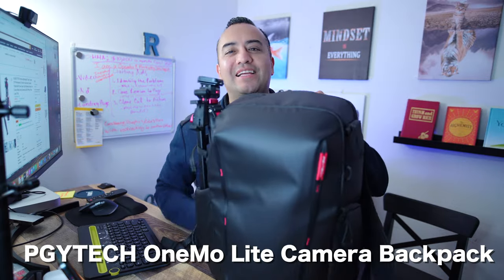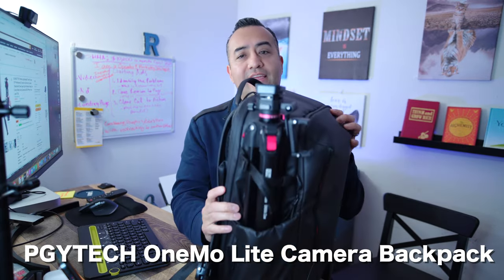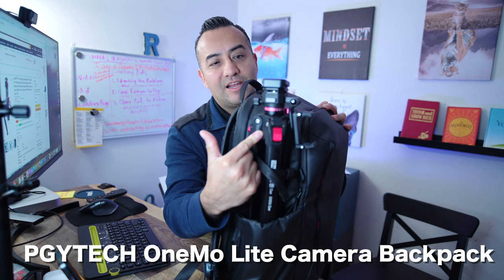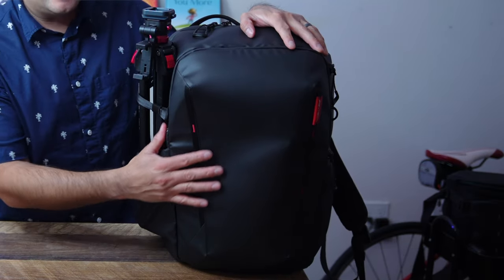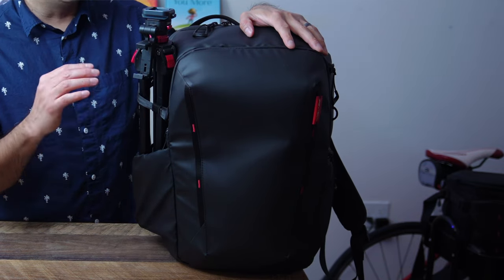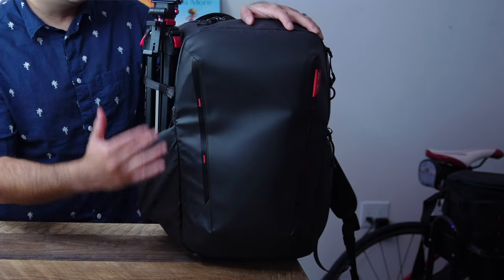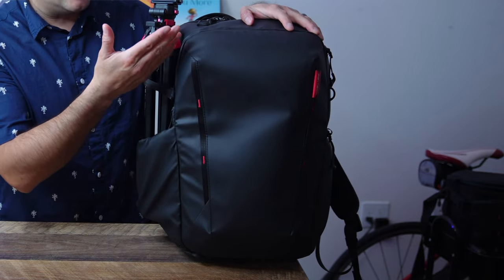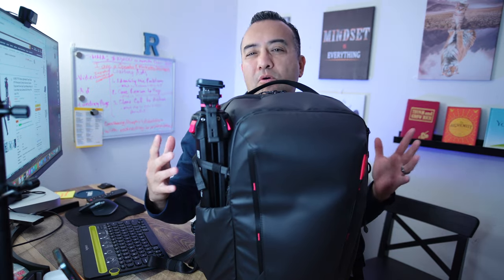If you're asking where I carry all this stuff — I carry everything in the PGY Tech backpack, which is water resistant. My Ulanzi tripod fits perfectly on the side and doesn't hang too much off the backpack. I think the Ulanzi tripod sits at about 15 inches when it's in there, which is perfect because the bag alone is about 16 to 17 inches in height — so I was looking for a tripod that fit perfectly and wasn't too bulky.